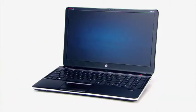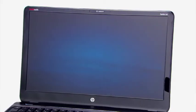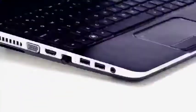Thin is in, especially in notebook computers. But what if you don't want to give up watching DVDs, or enjoying a big screen, or having multiple ports and connections? Well, the HP M6 is thin and sleek, and it can do the cool stuff that bigger notebooks can do.